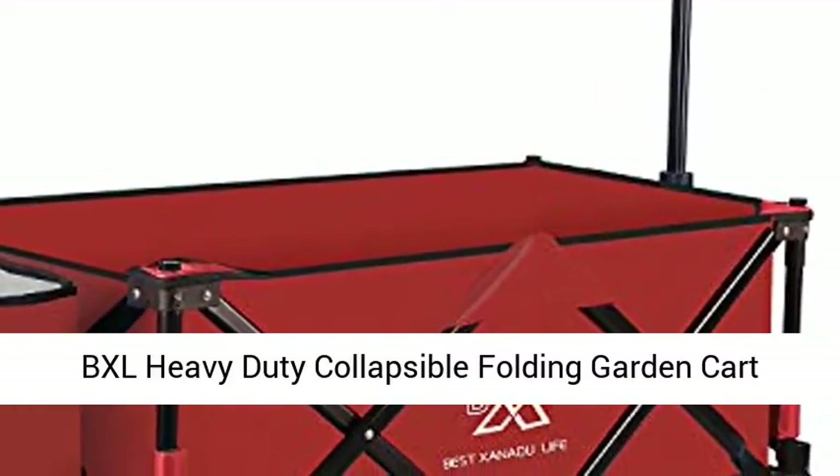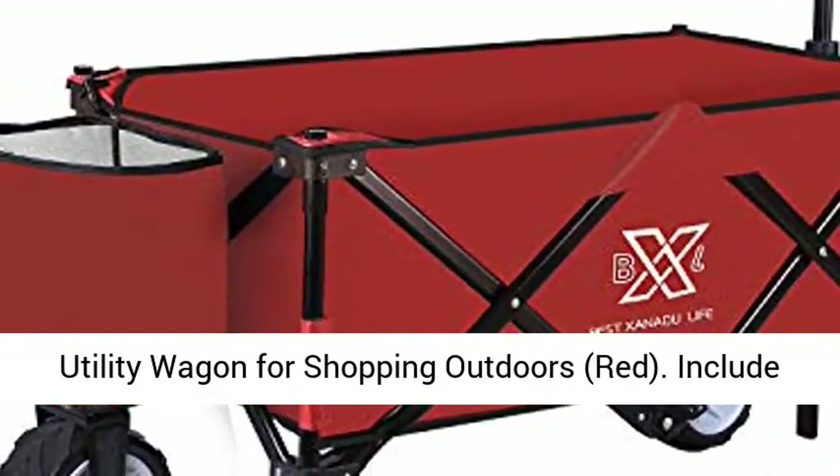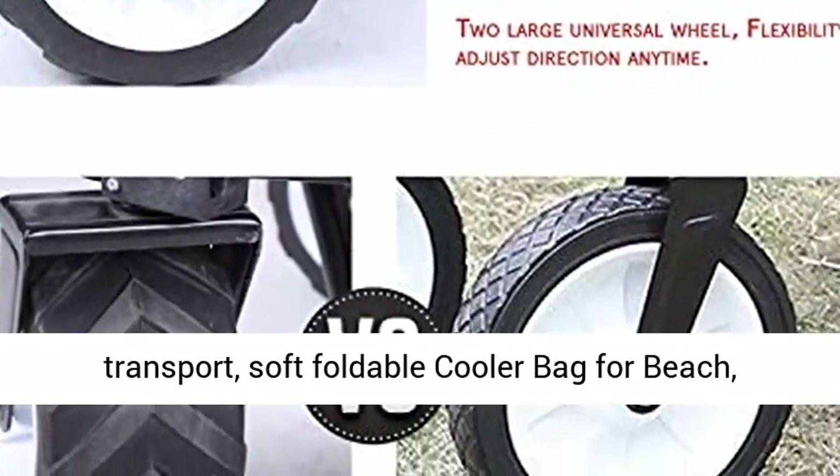BXL Heavy Duty Collapsible Folding Garden Cart Utility Wagon for Shopping Outdoors, Red. Includes an adjustable wagon handle for effortless transport, soft foldable cooler bag for beach, picnic, camping, BBQ.